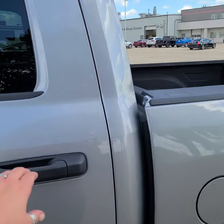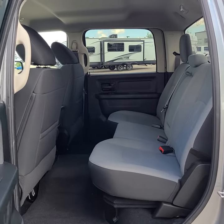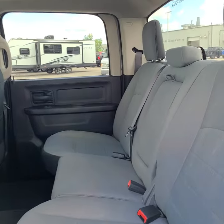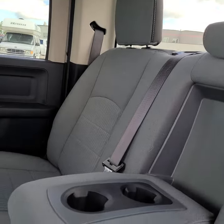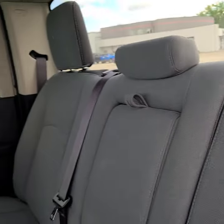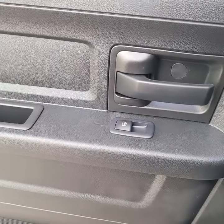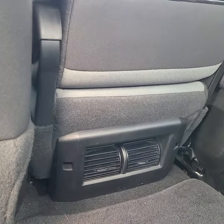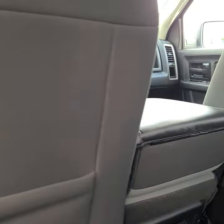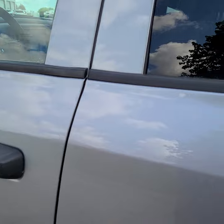I will start with the back. Plenty of legroom, lots of seating. We do have, of course, pull-down cup holders. Controls on the doors. And while I'm here, I will show you there's the climate control in the back there.